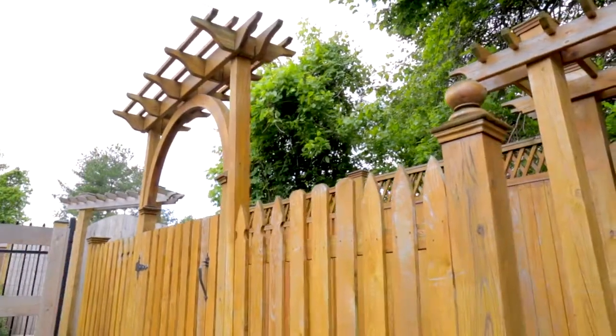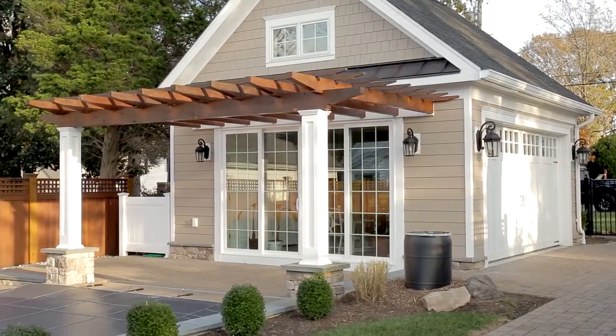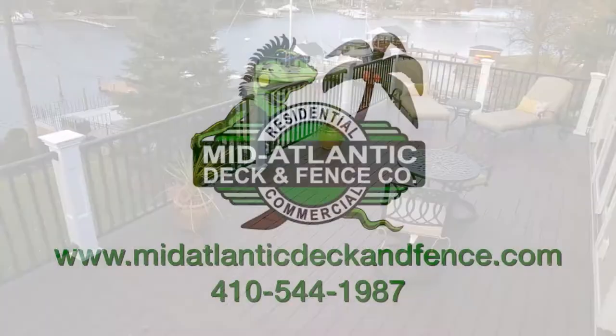No matter what vision you have for your backyard, Mid-Atlantic Deck & Fence can help bring it to life. Give us a call or request an estimate online today.